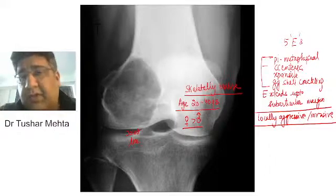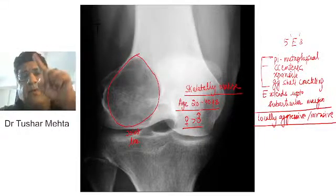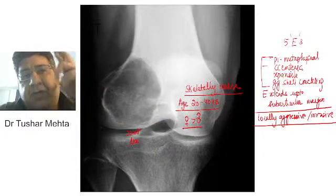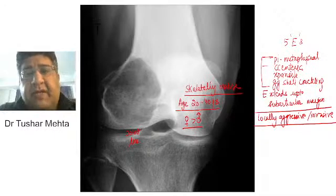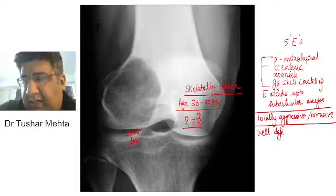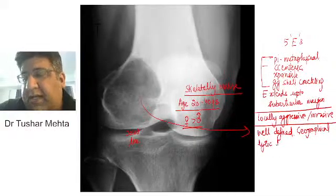The most important thing is that this is a kind of destruction which is well-defined. You all have studied geography — on a geographical map, can you change the boundaries of the countries? No, you can't. So this is a very well-defined destruction with a very regular margin, and that is what is called geographical destruction. You can certainly see on this x-ray a well-defined geographical lytic lesion.